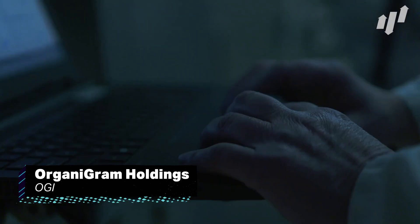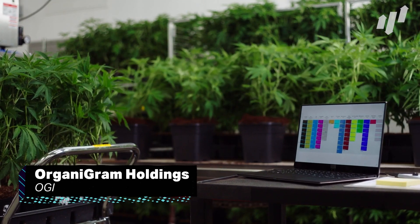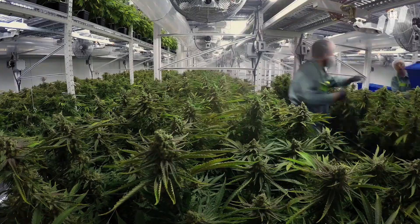Organigram is a small company with big dreams, and with an ever-growing market, they could definitely be one to watch for investors.